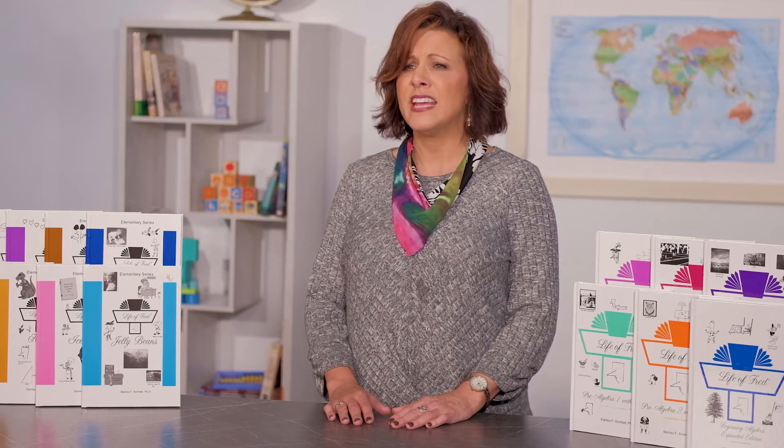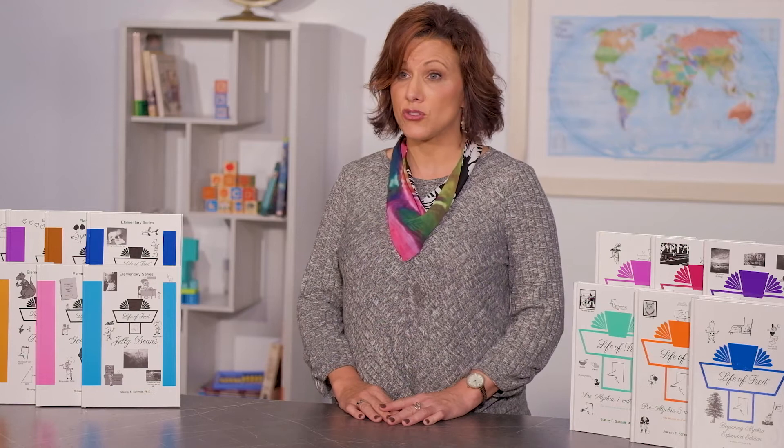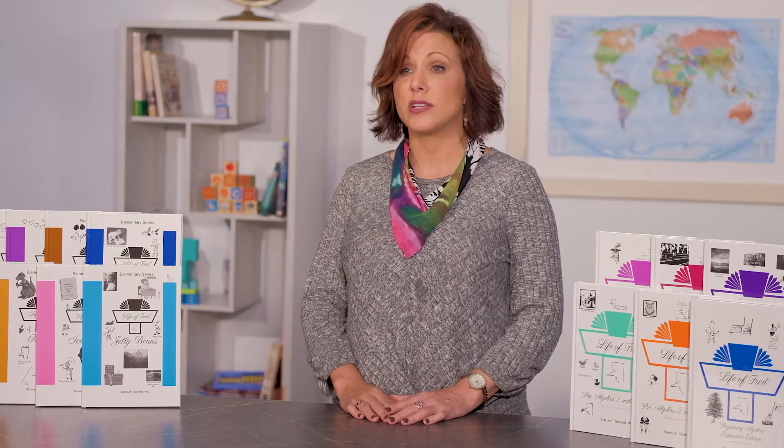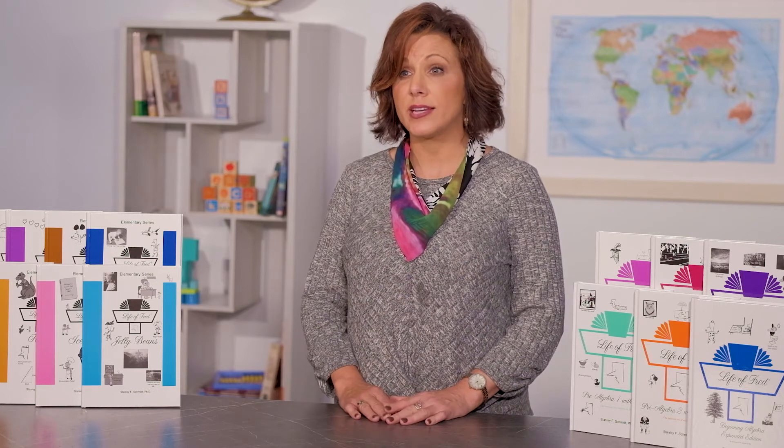We're often asked if Fred is a stand-alone math curriculum. The answer is yes, but parents who use Fred as their main math instruction will often add a supplement for additional practice. There are also those who add Fred as a supplement to their main math curriculum. After all, the Fred series is one big story problem where students can see math applied to situations in the life of Fred. Some families use Fred as a daily warm-up activity, while others will add a math workbook to practice grade-level skills.